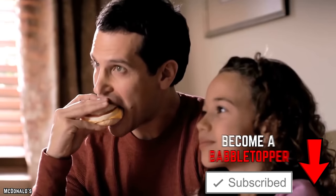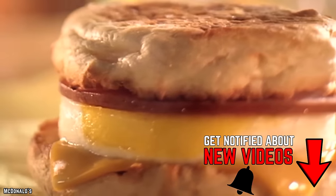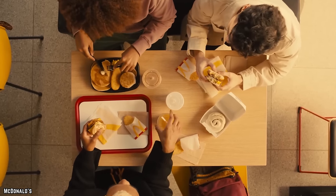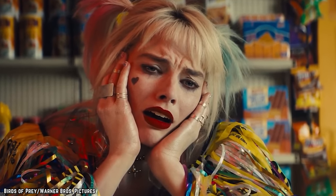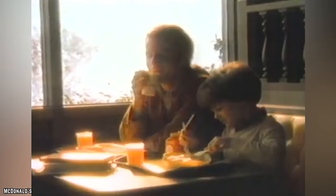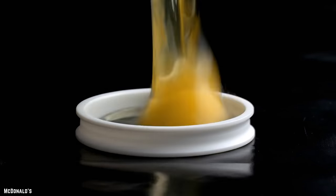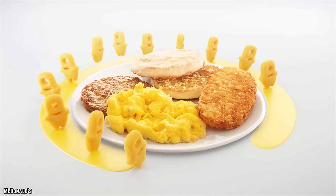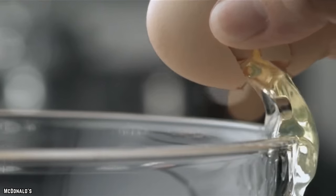McDonald's now offers nearly every possible breakfast option imaginable, and some Mickey D's originals that will make your head spin. They offer your most traditional American breakfast staples, and they sure are delicious. You can have your choice of hotcakes with bacon, sausages, and ham, along with eggs made your way — that is pretty exceptional for a fast food restaurant.